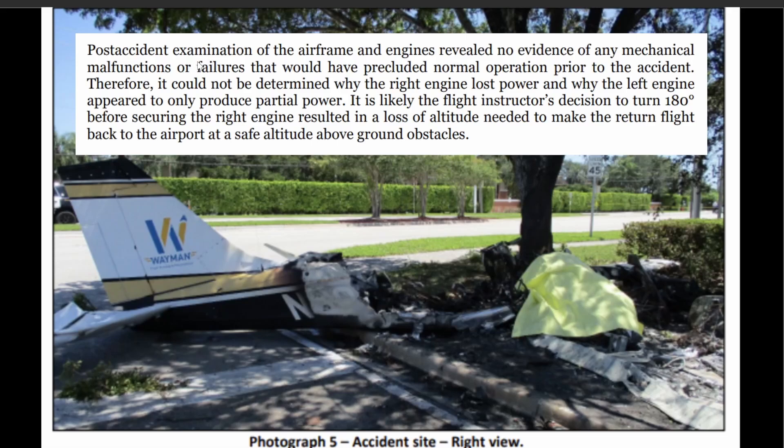Post-accident examination of the aircraft and engines revealed no evidence of any mechanical malfunctions or failures that would preclude normal operation prior to the accident. Therefore, it could not be determined why the right engine lost power and why the left engine appeared to only produce partial power.